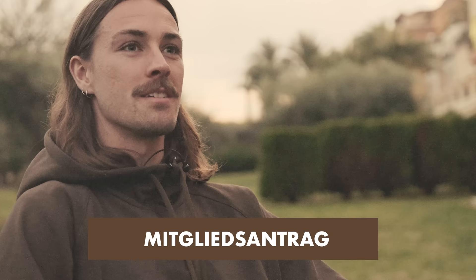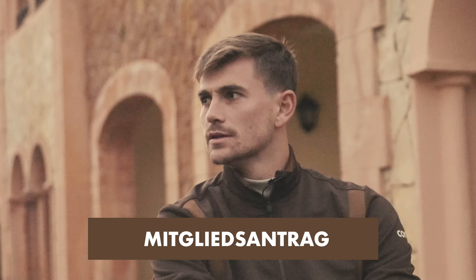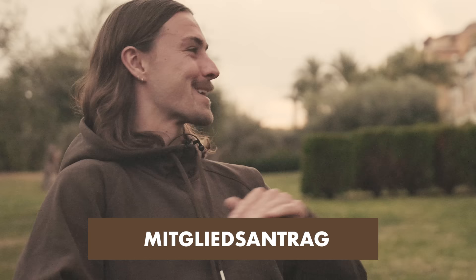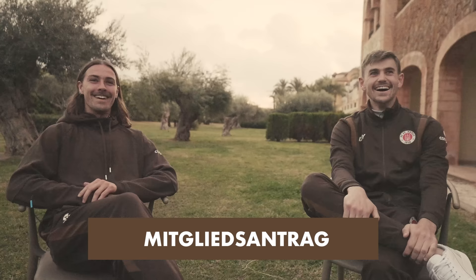Mitgliedszantrag. Do you know it? No. Mitglied... I think I've seen Mitglied before. I don't know what it means. There's something in the middle. Middle something. I'll let you have this one. Can we have a clue? No. You're going to have to cut this one out then. It's like another word for ultra or something. I don't know.